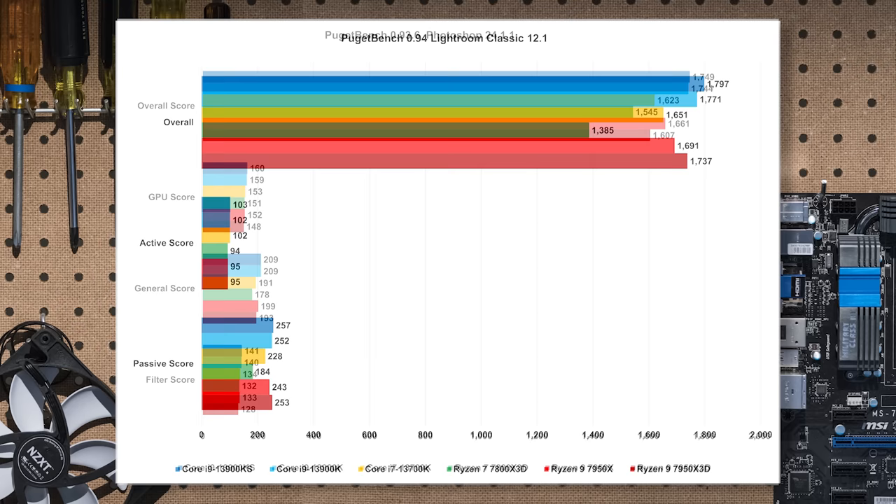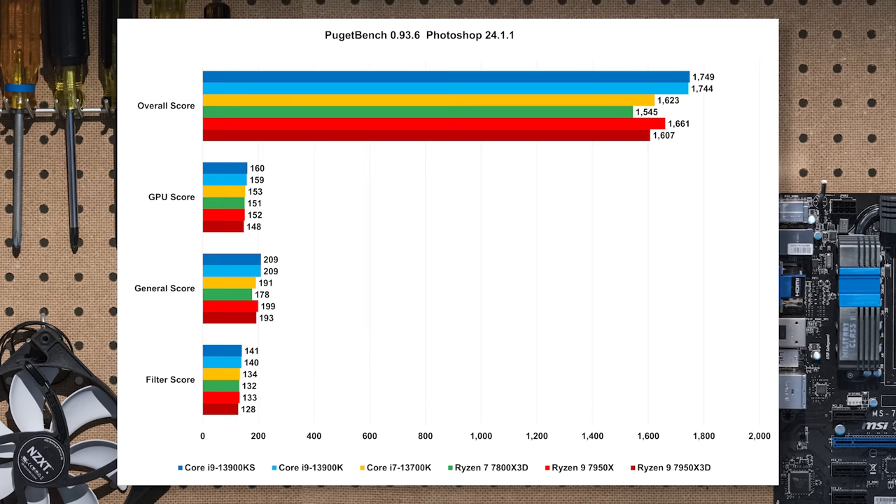Photoshop via Puget Bench is actually a much better showing for the Ryzen 7, because most things in Photoshop are very lightly threaded. Overall, you're looking at about a 5% difference between the i7 and the Ryzen 7 — basically a wash. This shows that Ryzen 7000 was a big step up for AMD over 5000 in IPC and power footprint, and they can be right there with Intel parts. Even with the 5800X3D, numbers would have been significantly worse.